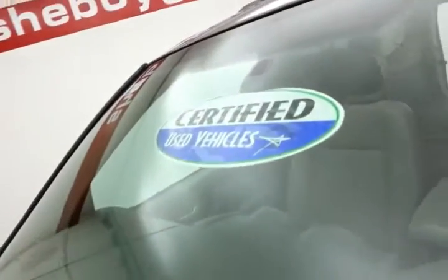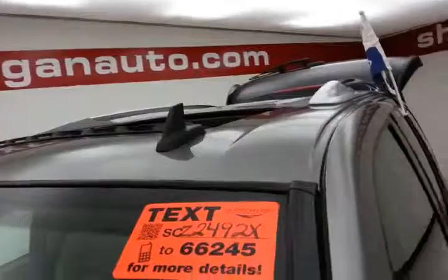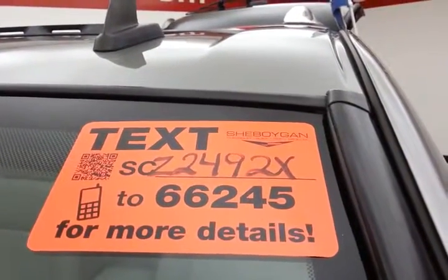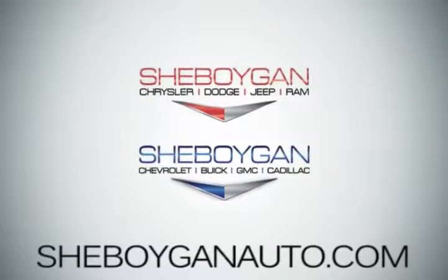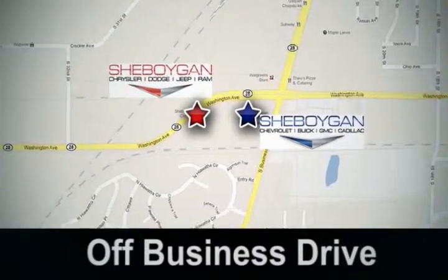Don't forget about that certified warranty protecting your investment. For more, please go to SheboyganAuto.com or text SCZ2492X to 66245. Come see us today. Sheboygan Auto — eight brands in one location, off Business Drive in Sheboygan, Wisconsin.